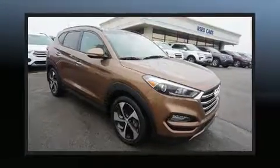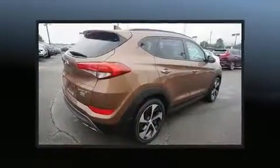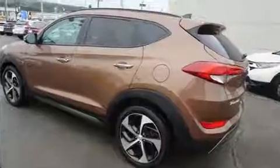Load your family into the 2016 Hyundai Tucson. It features a front-wheel drive platform, an automatic transmission, and an efficient four-cylinder engine. A turbocharger further enhances performance while also preserving fuel economy.